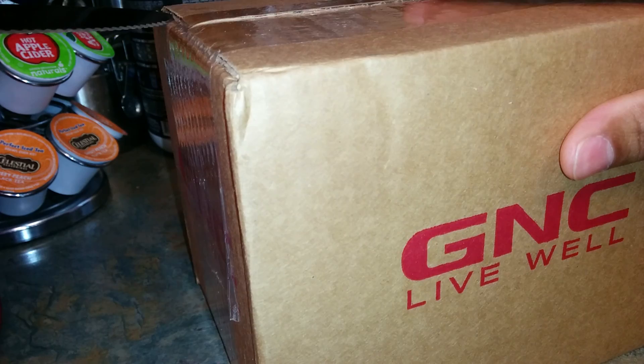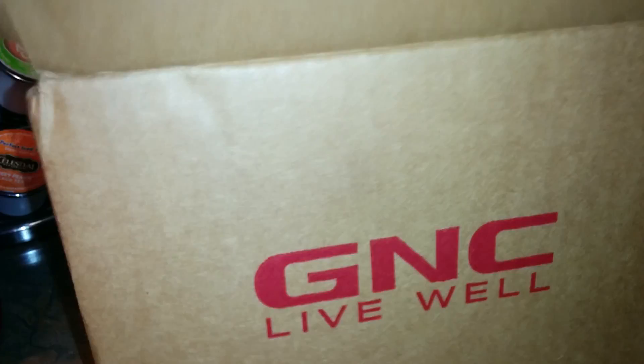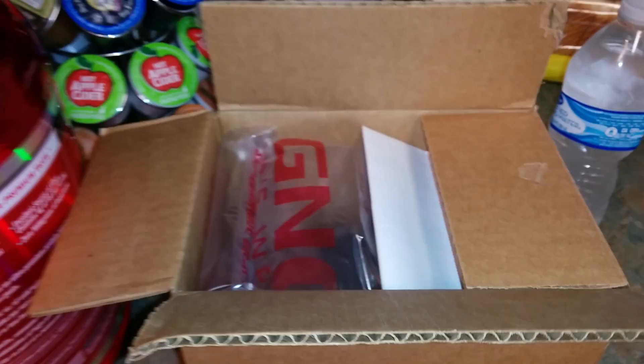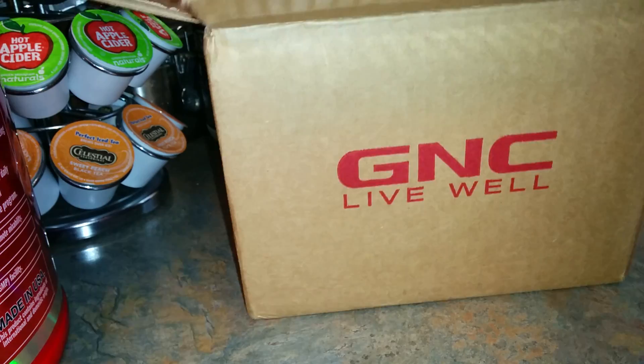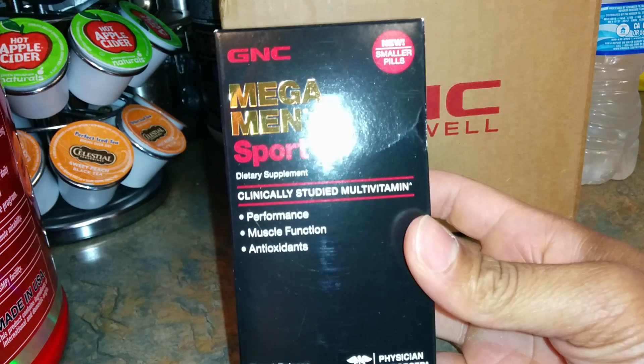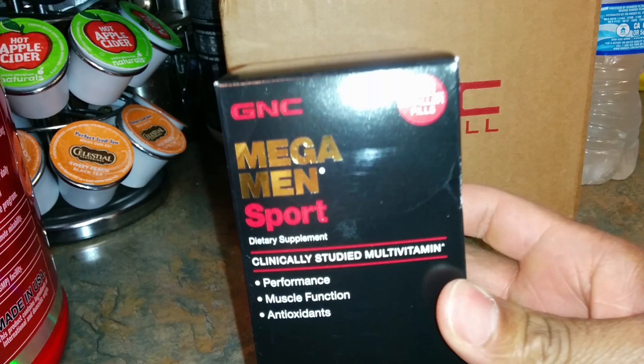It's a vitamin rather — gonna take one this morning, maybe two. Inside the box there's bubble wrap with the invoice, and as you can see this is the GNC Mega Man Sport dietary supplement multivitamin for performance, muscle function, plus antioxidants. It says 'new smaller pill' in the top right-hand corner.